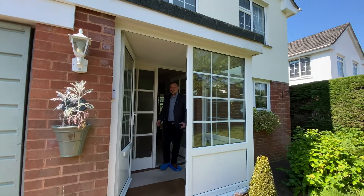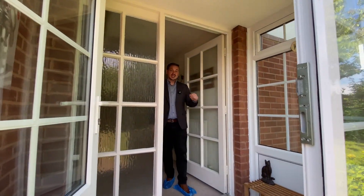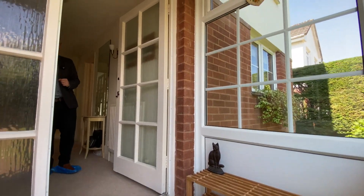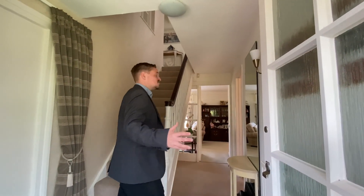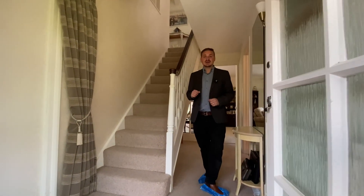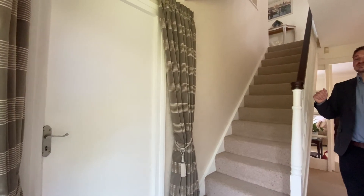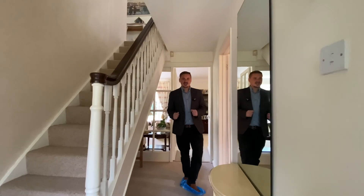Come on in. Entering into the property you've got this brilliant little porch — the perfect place to kick off your shoes and hang your coats before heading into the rest of the house. Through the internal door and the impressive hallway gives you a real sense of the size of the property. The hallway gives us access to most of the primary downstairs rooms, internal access to the garage and stairs rising up to the first floor. We're going to start in the hub of any home — the kitchen.